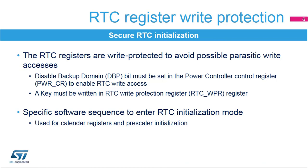The RTC is initialized using a secure method. The RTC registers are write-protected to avoid any possible parasitic write accesses. First, the disable backup domain protection bit must be set in the power controller control register in order to enable RTC write accesses. Then, a specific sequence must be written in the RTC write protection register.